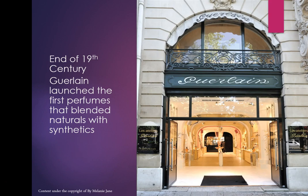At the end of the 19th century, Guerlain launched the first perfume that blended naturals with synthetics. Guerlain is still one of the best perfume houses in the world — they have their own in-house perfumers who can't create for anybody else, the same with Chanel and Hermès.